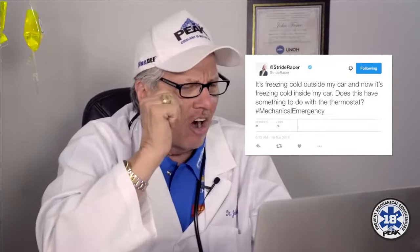First up, @strideracer wants to know: it's freezing cold outside my car and now it's freezing cold inside my car. Does this have something to do with the thermostat? Hashtag mechanical emergency. Sending warm thoughts your way, Strideracer. I'd wager it does indeed have something to do with your thermostat.